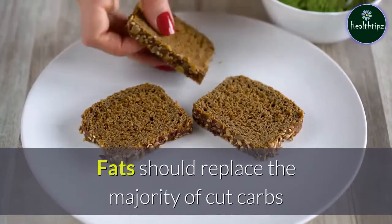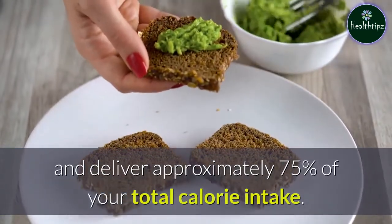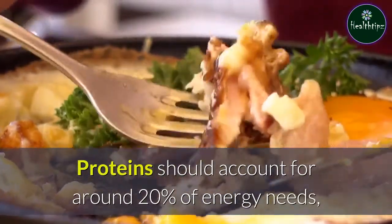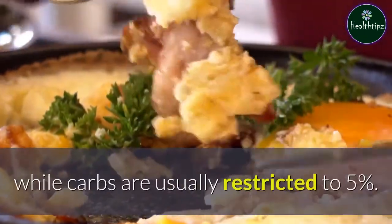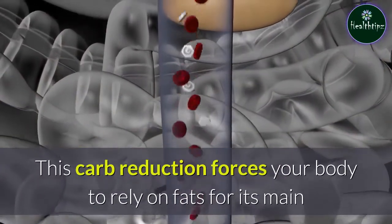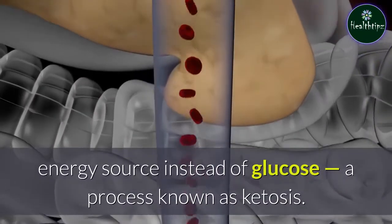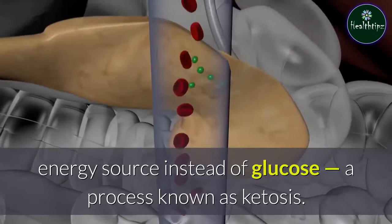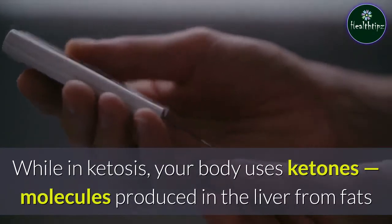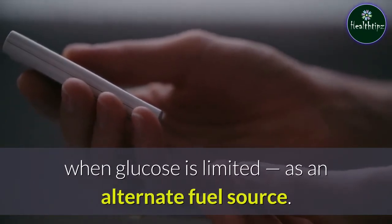Fats should replace the majority of cut carbs and deliver approximately 75 percent of your total calorie intake. Proteins should account for around 20 percent of energy needs, while carbs are usually restricted to 5 percent. This carb reduction forces your body to rely on fats for its main energy source instead of glucose, a process known as ketosis. While in ketosis, your body uses ketones — molecules produced in the liver from fats when glucose is limited — as an alternate fuel source.